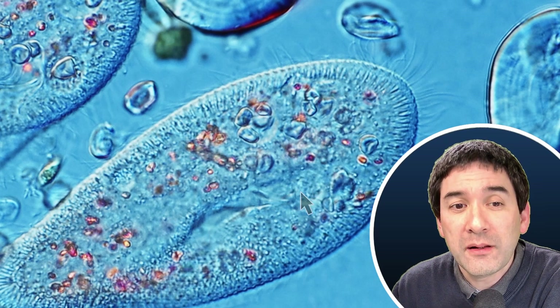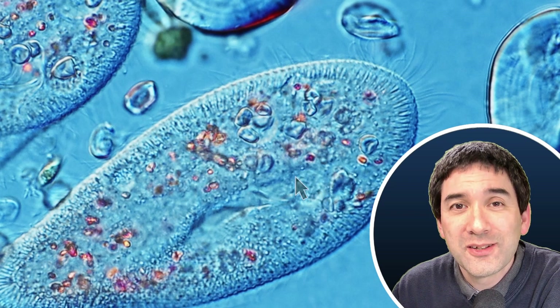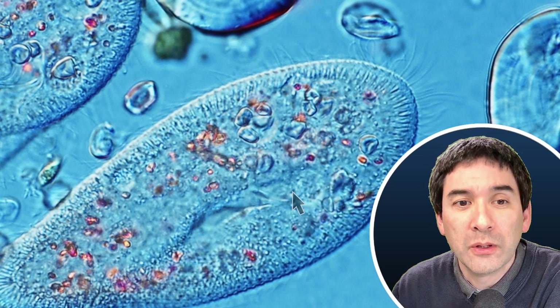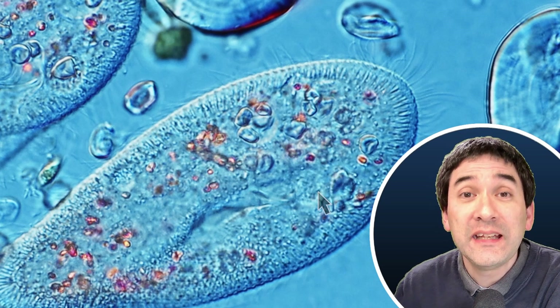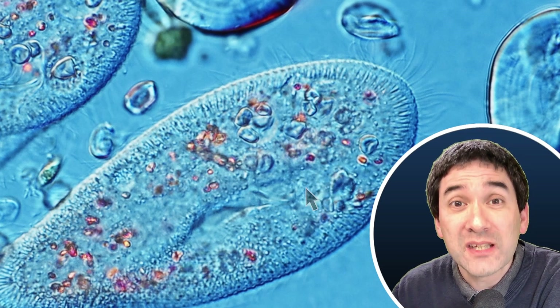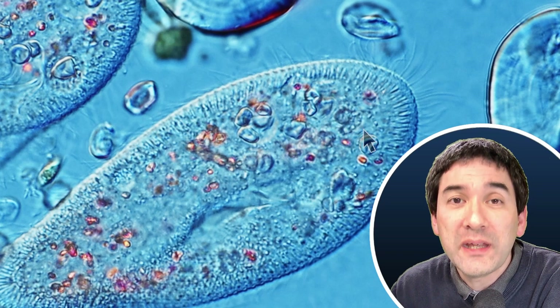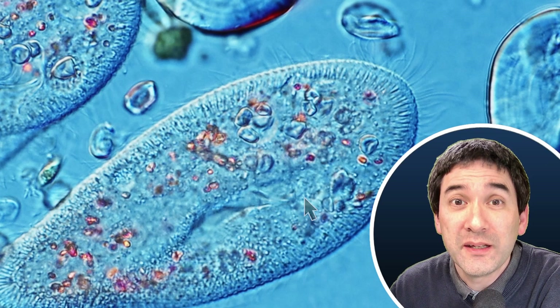I'd like you to look at this little bubble over here. This is not a bubble really — we call this a food vacuole. The food is drawn in here and this food vacuole starts to grow and swell in size. When it reaches its maximum size, it will separate and be carried away inside the cell, where the food is digested, and then a new food vacuole forms.